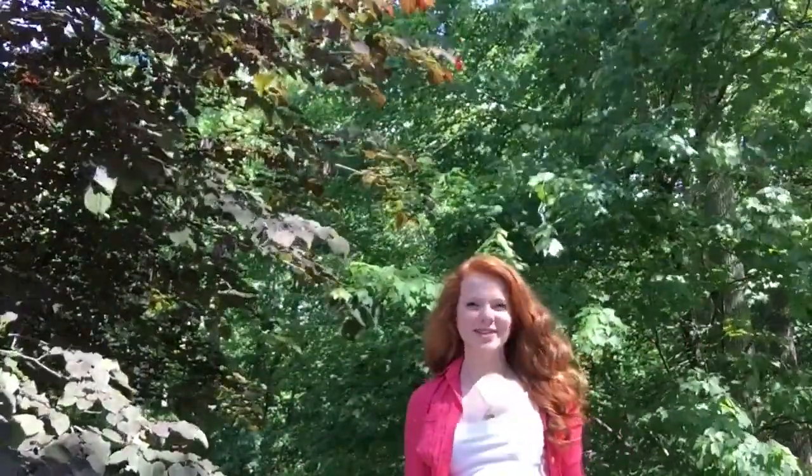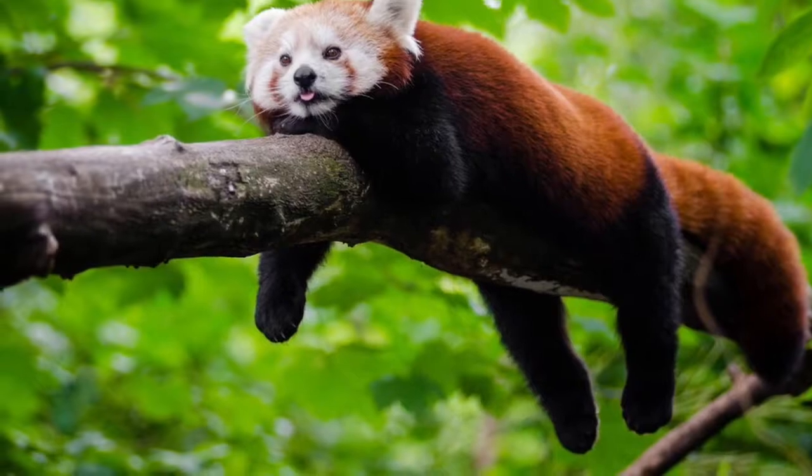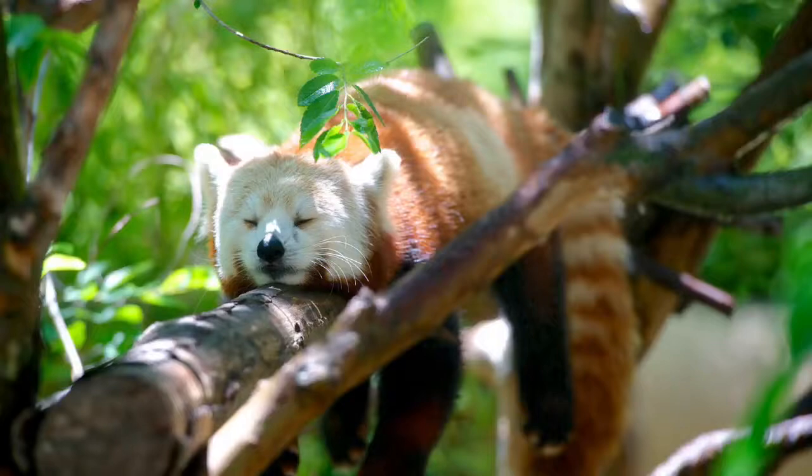Hi, I'm Shelby Hand and this week's video is on the Red Panda. The Red Panda is more scientifically known as the Ailurus fulgens. Some other names include Firefox, Lesser Panda, and the Red Bearcat.